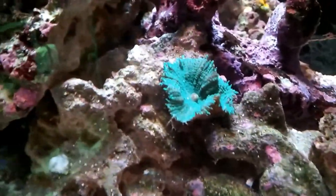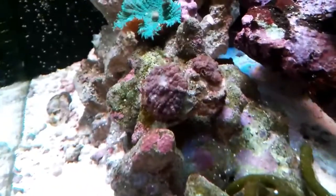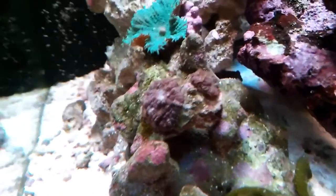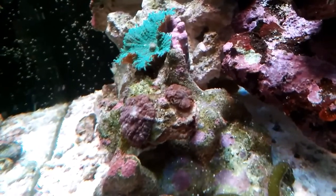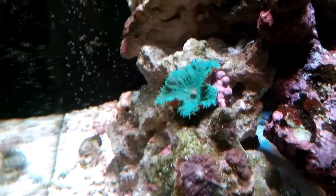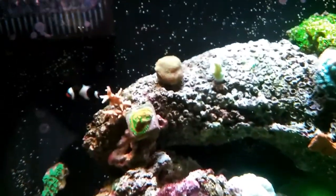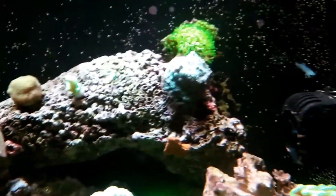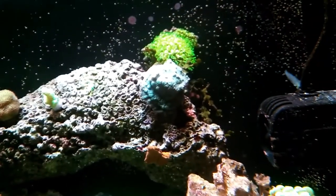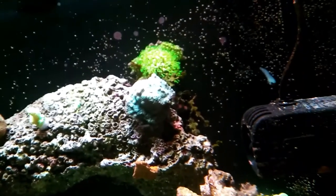I moved the mushroom over here and a couple of other things because it was looking kind of bare. This mushroom wasn't getting much light before — we'll see if we can bring him back by giving him nice full light. Things on the top like that Pocillopora and that Pagoda are fine. Green star polyps still going strong.